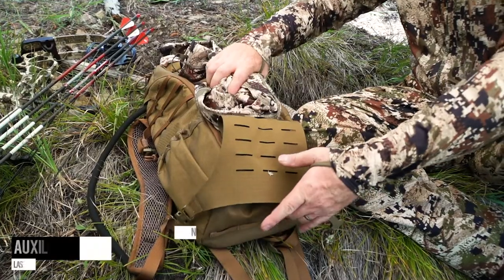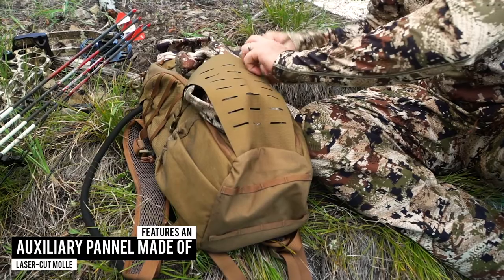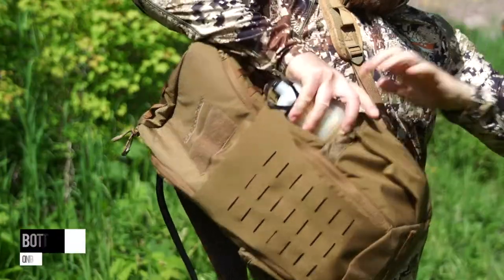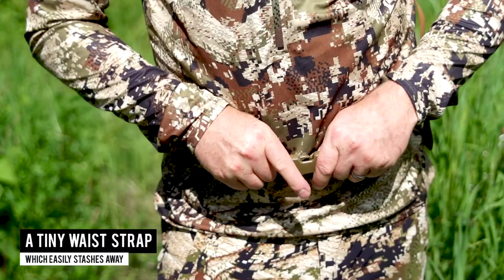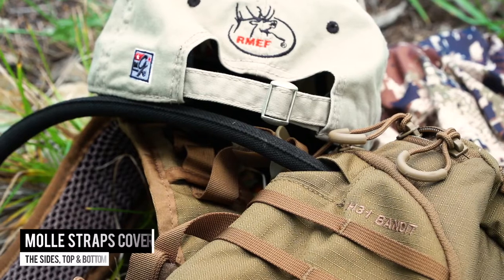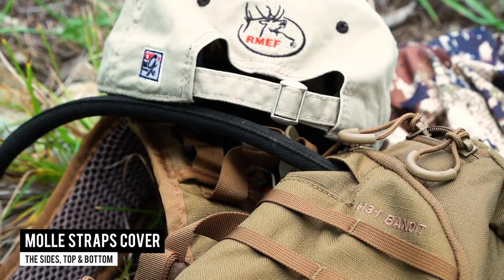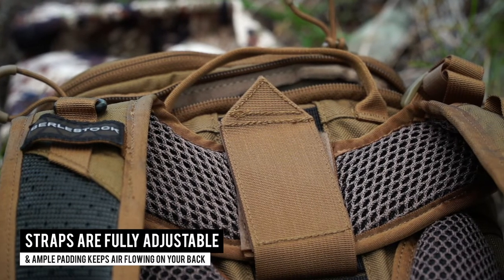The outside of the pack features an auxiliary panel made of laser-cut MOLLE which allows you to carry bulky items like a heavy coat, bottle pouches on both sides, and a tiny waist strap which is easily stashed out of the way if you don't need it. MOLLE straps cover the sides, top and bottom. Straps are fully adjustable and ample padding helps keep air flowing on your back.